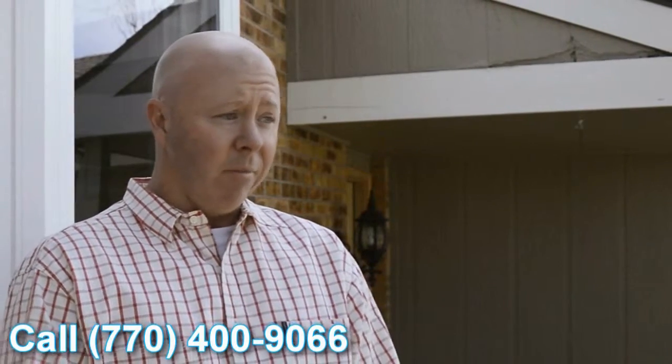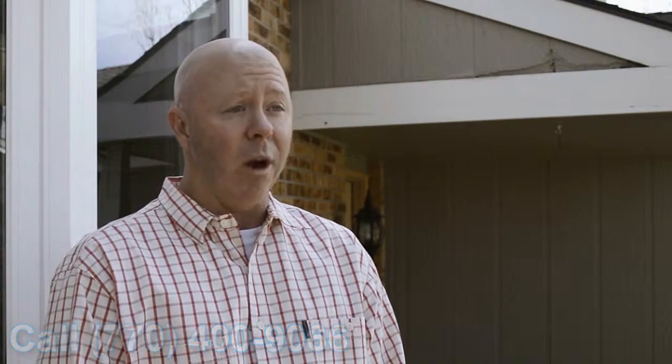Very happy with the windows. They look great. They definitely add a feel to the house — it looks better. It's going to help with our overall value of the house. Definitely looking forward to seeing the cost savings that we're going to get this coming winter.